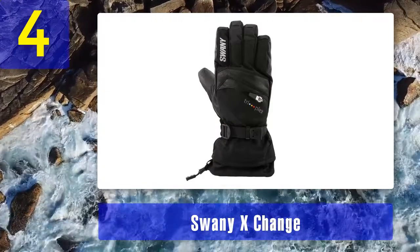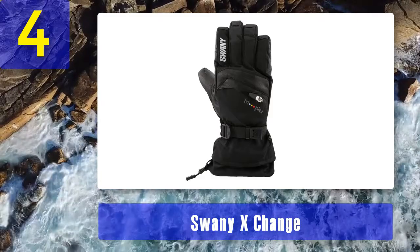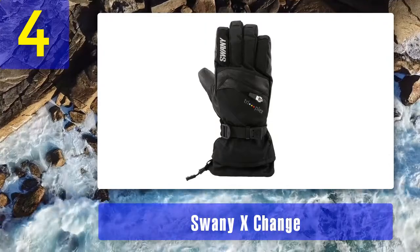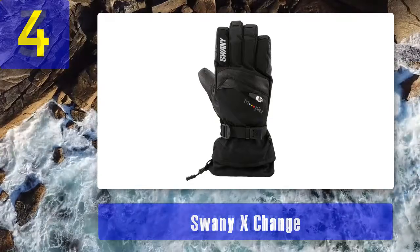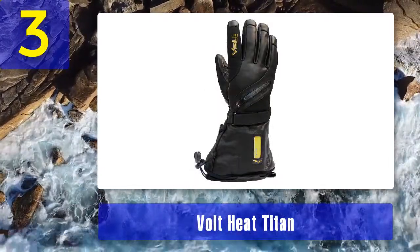Pros: extra pocket for hand warmers, warm lined and insulated, long gauntlet, good grip, easy use over jackets, water resistant, lining stays in. Cons: cord at wrist too long.